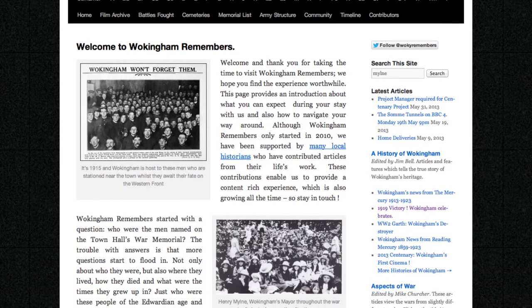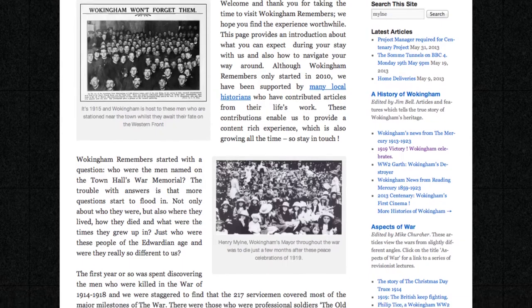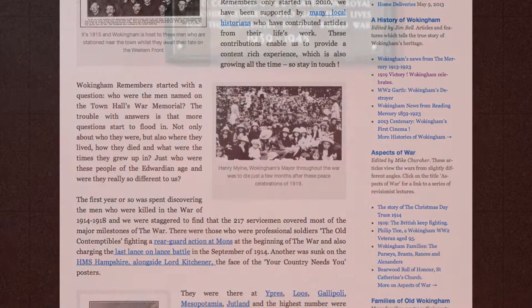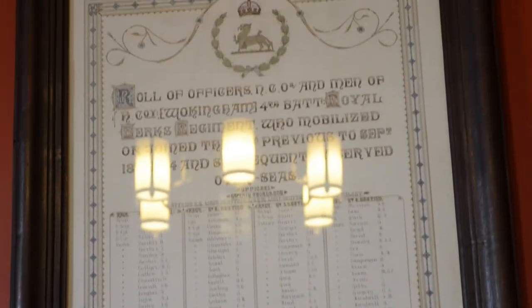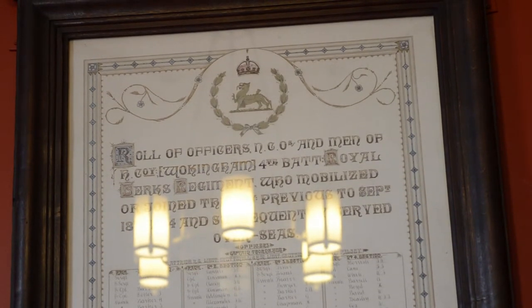www.wokinghamremembers.com can also offer some specific information about individuals named. This large framed list of names in this room is of those men who volunteered for service in the 4th Territorial 4th Battalion of the Royal Berkshire Regiment before the 1914-18 War.